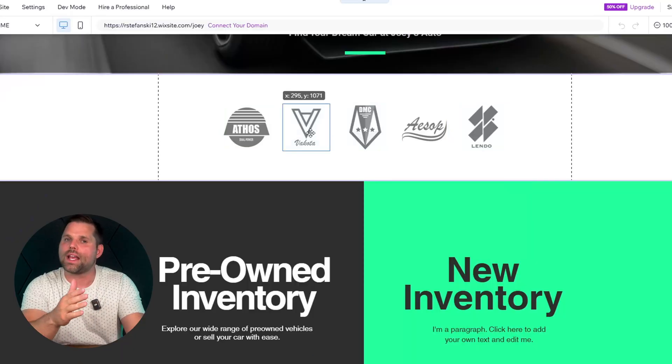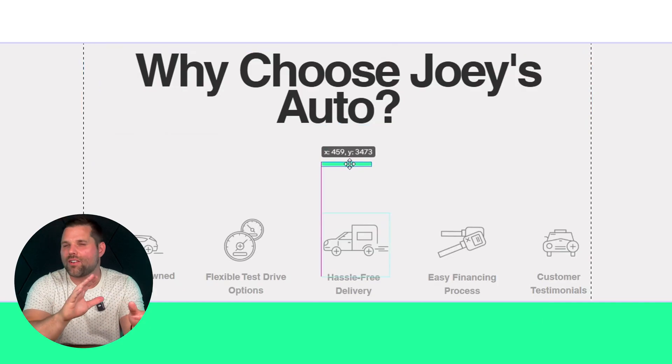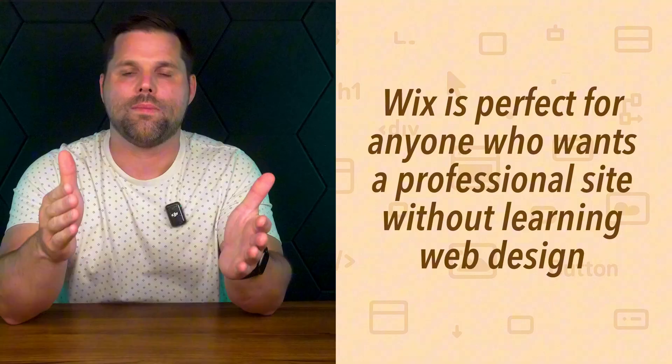Same thing if you're building a portfolio, a resume site, or even a basic online store. The drag and drop builder makes it easy to move things around exactly the way that you want, and you'll get the hang of it in under about an hour. But if you're the kind of person who loves tinkering, customizing every little pixel, or planning for long-term scale, Wix might feel limiting. It's not WordPress — you're not going to have total control over every function and plugin. The sweet spot for Wix is someone who wants professional results without needing to become a web designer to get there.